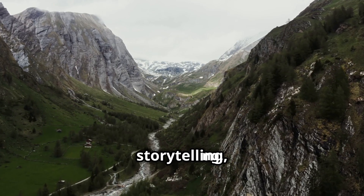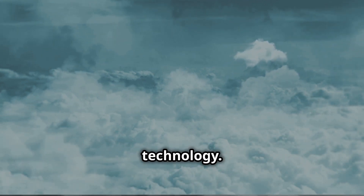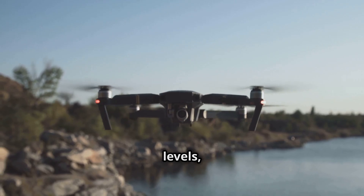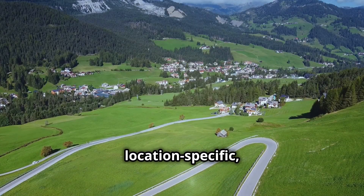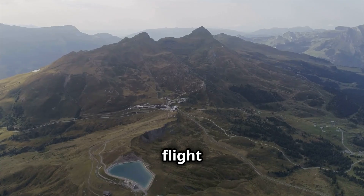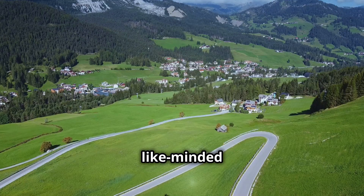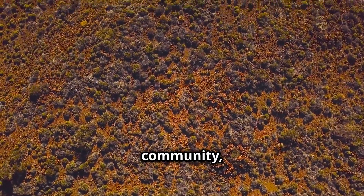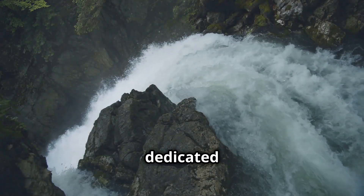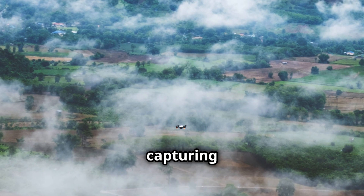While Instagram excels at visual storytelling, Facebook groups provide a platform for drone enthusiasts to connect, share information, and engage in discussions. There are countless groups dedicated to all aspects of drone flying, photography, and technology, offering valuable resources for all levels from beginners to professionals. Many groups are location-specific, allowing you to connect with drone pilots in Austria and discover hidden gems. You can ask for scenic flight locations, tips on local regulations, and find collaborators. These groups often organize meet-ups, connecting you with like-minded individuals who share your passion for capturing Austria's beauty from above.